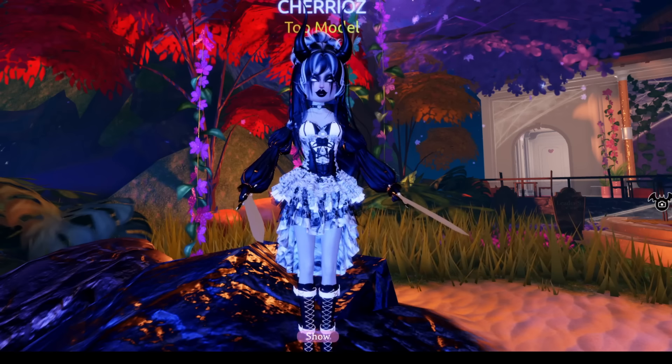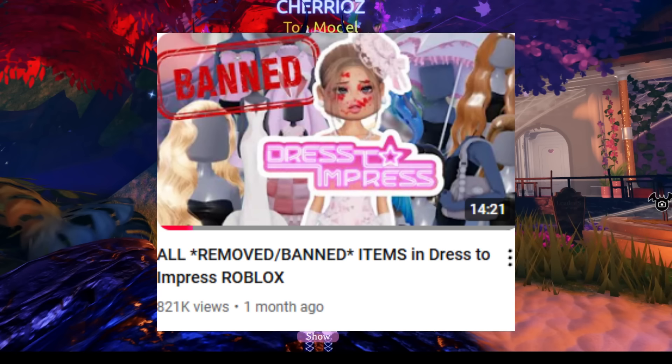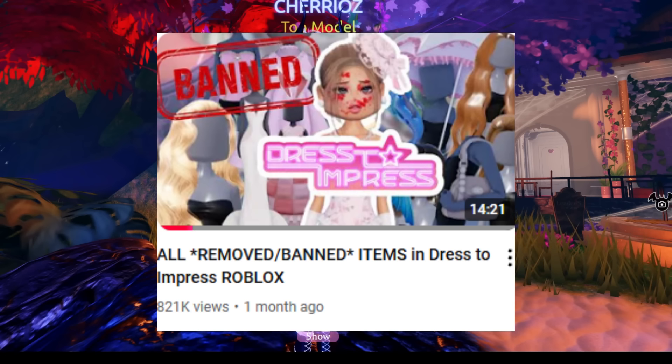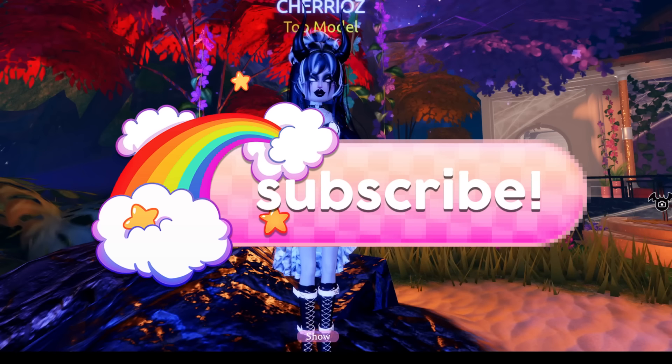As always, besties, the description will have a link to the wiki, and I do not own these images. Thank you guys so much for showing so much love on my last deleted video — we are almost at 1 million views on that video. You guys are insane, thank you so much. You guys are so sweet to me, I love you all so much. Don't forget to leave a like on this video if you like content like this, and subscribe to be part of the Zesty Bessie Squad.